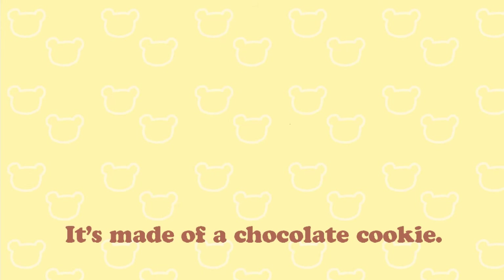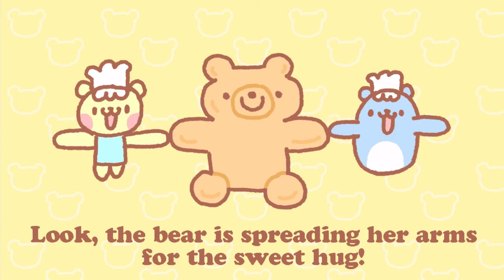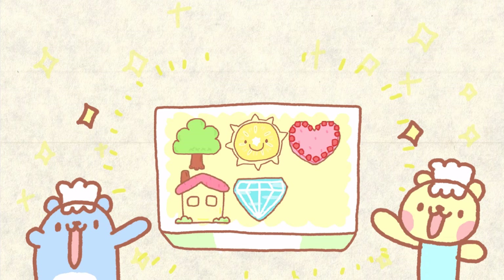Number 6. It's made of a chocolate cookie. Look! The bear is spreading her arms for a sweet hug. Plus she has a fluffy white chocolate fur on the chest. This is the bear hug chocolate cookie. The most comfortable sweet hug for you. Six special cookies are completed now.